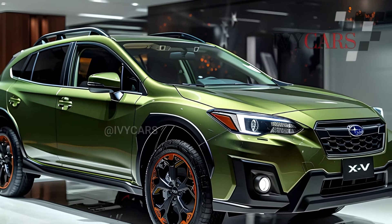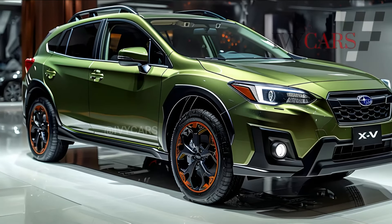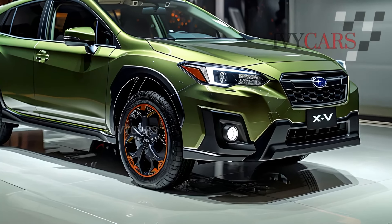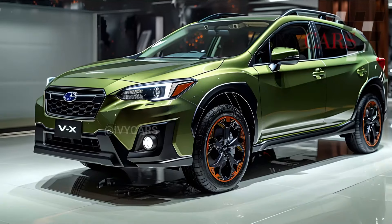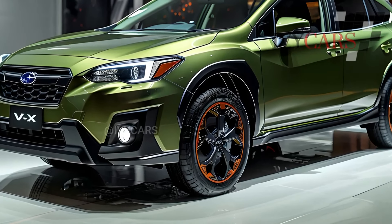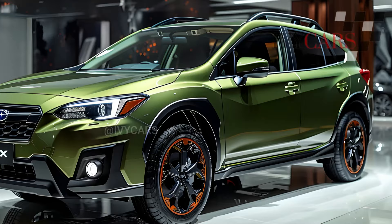The flexible Crosstrek rear seat backs fold 60/40, and cargo space increases to 54.7 cubic feet with both seat backs down. Easy loading and unloading is possible with a 41.0-inch wide rear gate opening and low lift-over height. Fixed crossbar mounting points and elevated roof rails on Premium and higher trims increase load capacity for owners' travels.